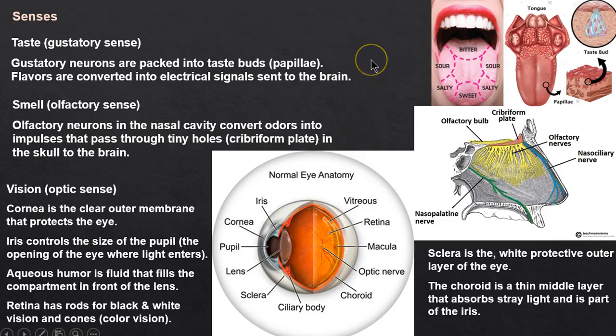For the senses: taste — gustation — involves taste buds and papillae. Smell is olfactory. The olfactory nerves pass into the brain through the cribriform plate, which has many holes. When we smell something, it gets converted from an odor molecule to an electrical impulse. COVID may cause temporary loss of smell, but it usually comes back.